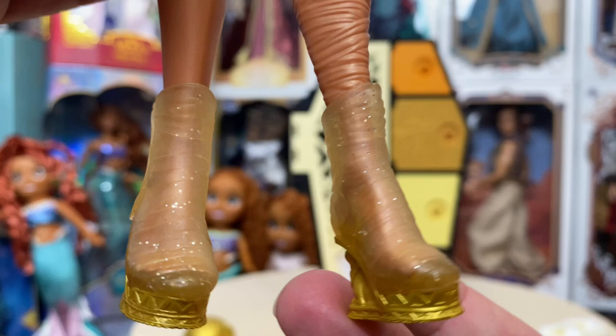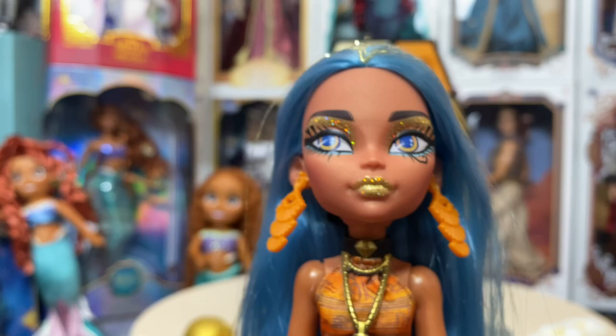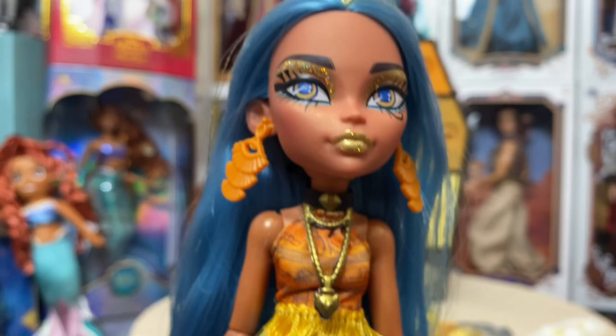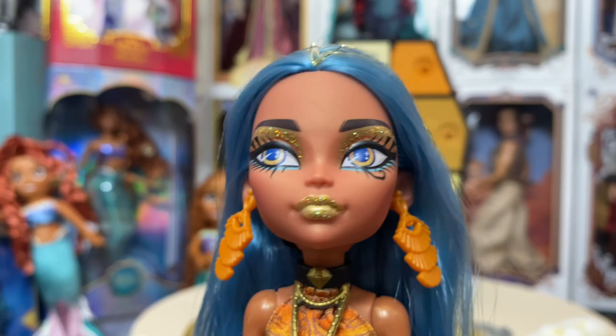She does seem a little lighter — almost like the plastic they used this time is a lighter material than on the previous Cleo — or maybe it's because her hair isn't drastically long, only coming down to about her knees rather than her calves. Either way, all in all she is a much lighter doll. She is beautiful and I absolutely love her. She'll be the only one I get from this lineup and that's okay — I don't need every single doll and I don't have room, but I'm so glad I got Cleo.